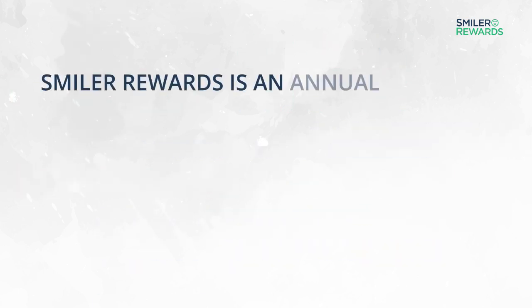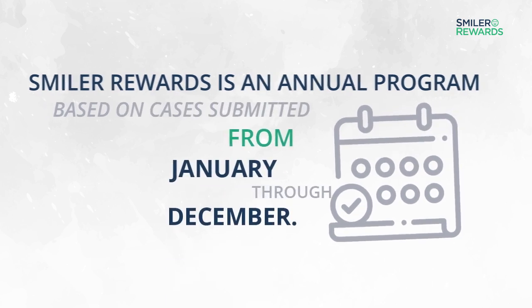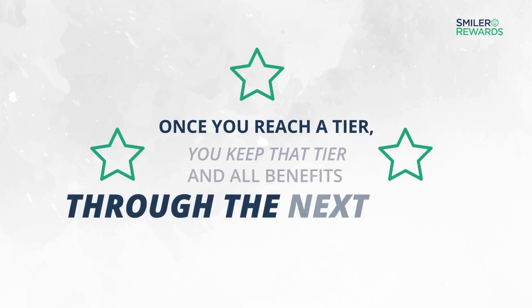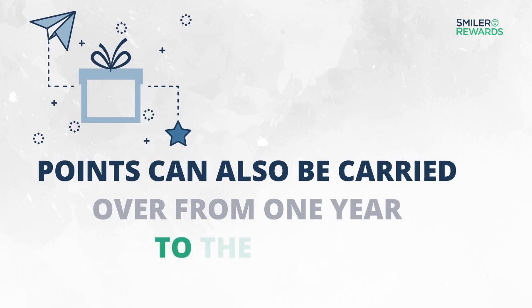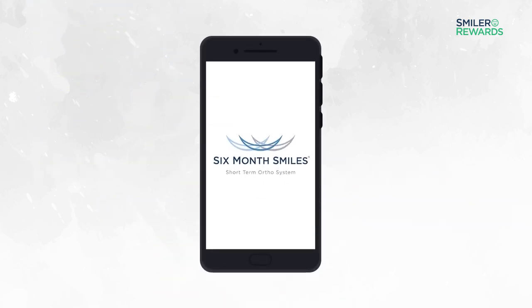Smiler Awards is an annual program based on cases submitted from January through December. Once you reach a tier, you can keep that tier and all benefits through the next year. Points can also be carried over from one year to the next. Track your progress in the Provider Resource Centre or download the 6 Month Smiles app today.